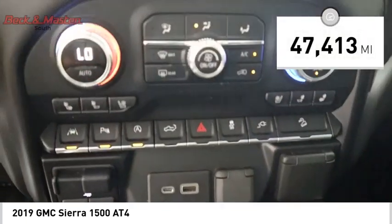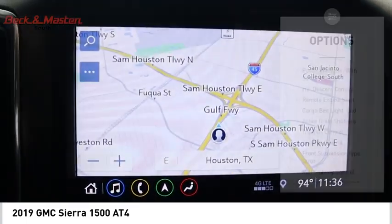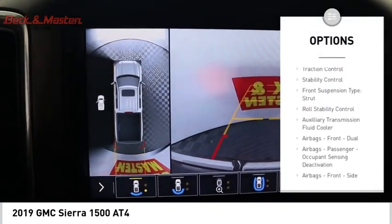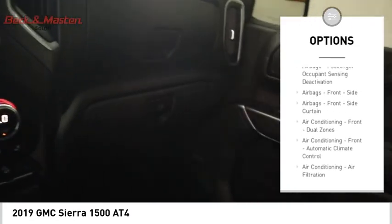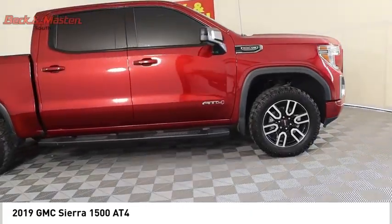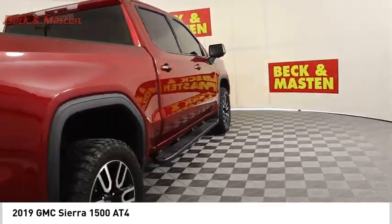This vehicle has less than 50,000 miles. Here are some of this vehicle's great options: power windows with safety reverse, hill descent control, remote engine start, cargo bed light, LED, active grille shutters, traction control, stability control, front suspension type strut, roll stability control, and auxiliary transmission fluid cooler.